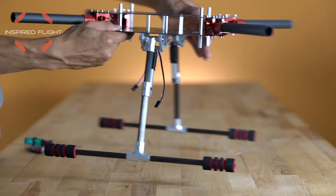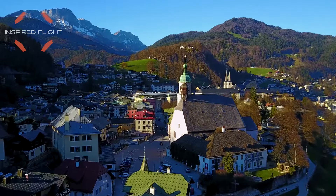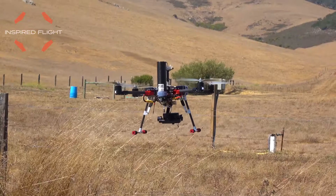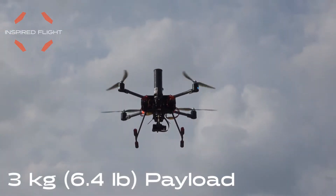Our retractable landing gear gives you full 360-degree viewing capability. The IF-700 quadcopter can hold a payload of up to six and a half pounds, allowing it to carry a wide range of imaging solutions.